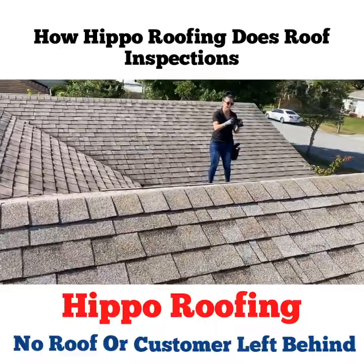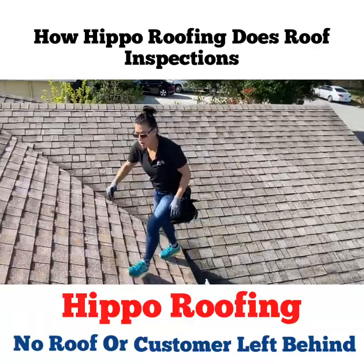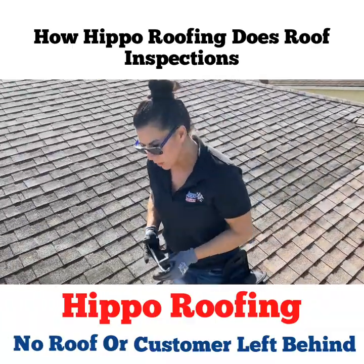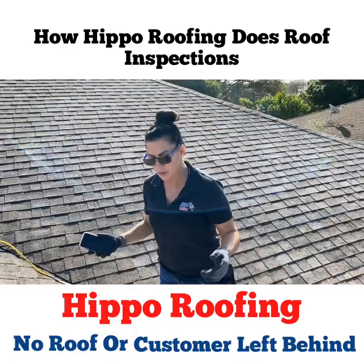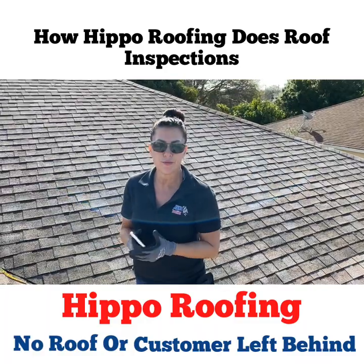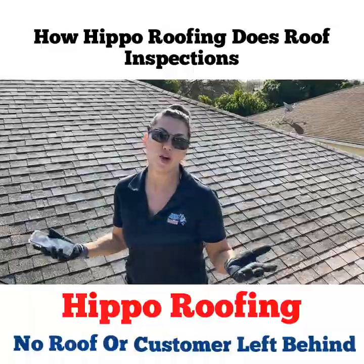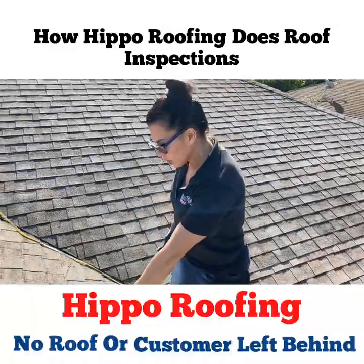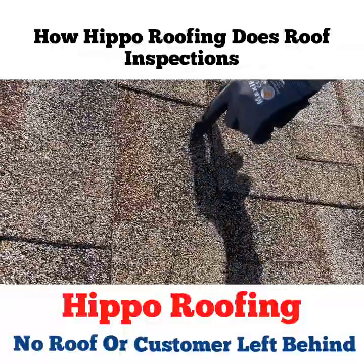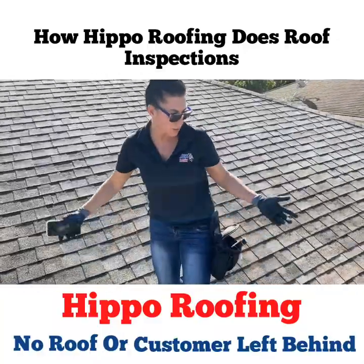Good morning! We did ask the homeowner, and we also have the ability to pull permits and find out when the roof went on. In Florida a shingle roof really doesn't get to exceed its lifetime — it gets worn out. If you look down here on the deck you can see how much granular loss we have. Right now we're actually staring at the matting.